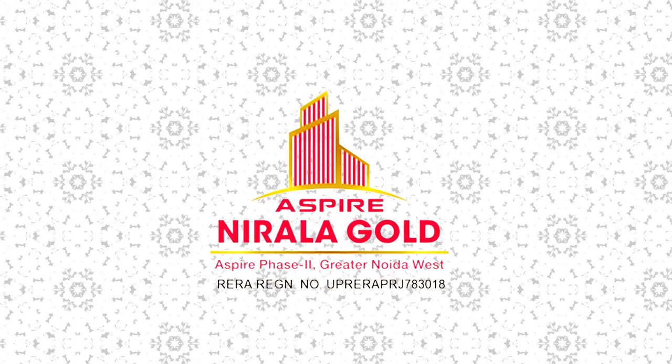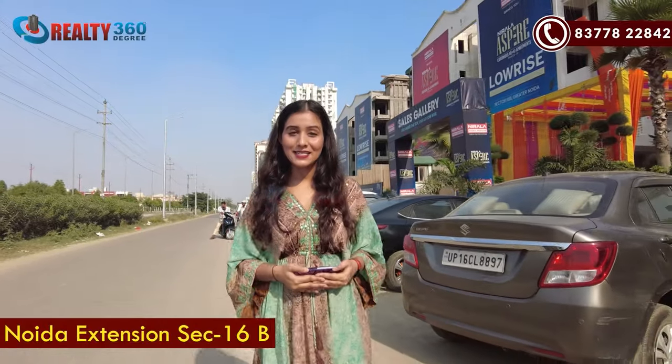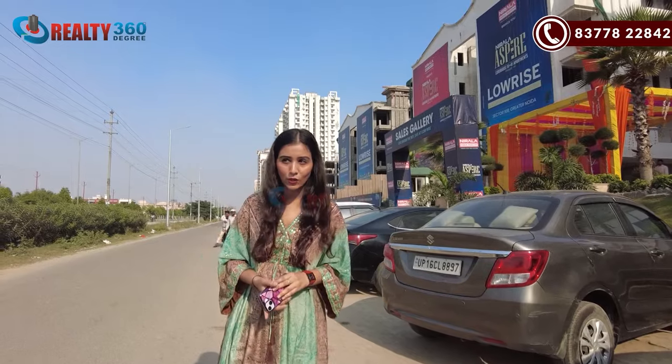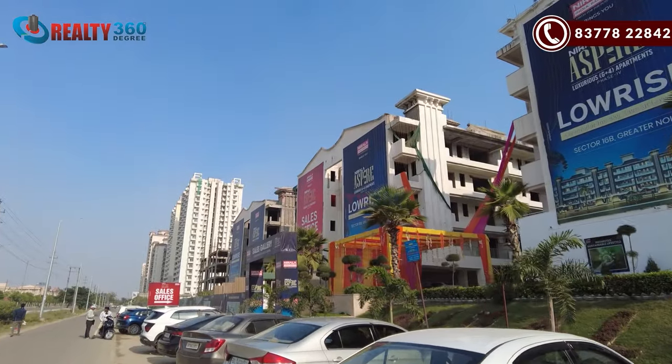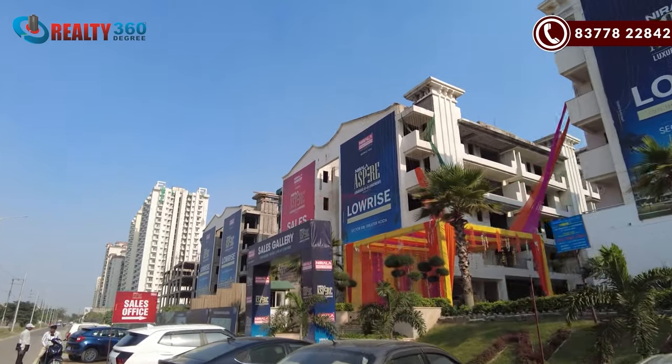Our project is Nirala Aspire Mall, and its builder is Nirala India Parivar. The location of this project is Noida Extension Sector 16B. This is a sector road project and it is a three-side open property, giving you a lot of connectivity.